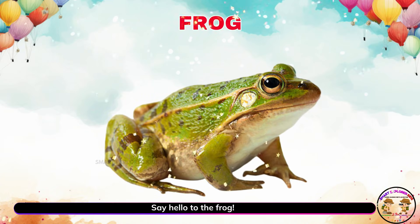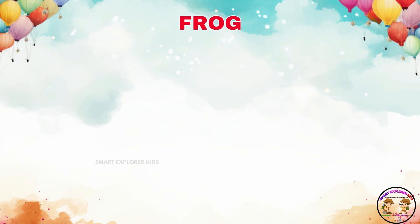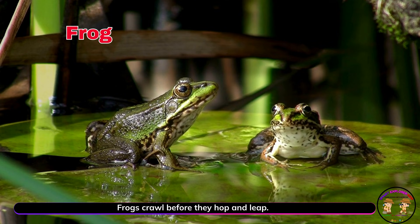Say hello to the frog. Frogs crawl before they hop and leap. They love wet places and croak loudly.